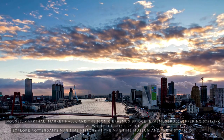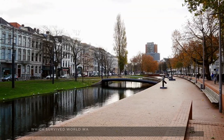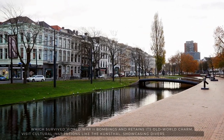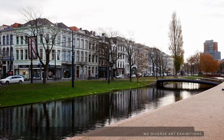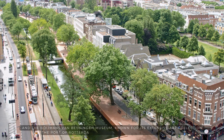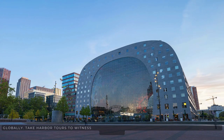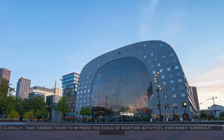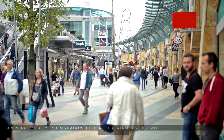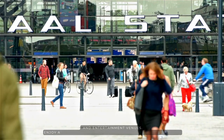Explore Rotterdam's maritime history at the Maritime Museum and the historic Delfshaven neighborhood, which survived World War II bombings and retains its old-world charm. Visit cultural institutions like the Kunsthal, showcasing diverse art exhibitions, and the Boijmans Van Beuningen Museum, known for its extensive art collection. The Port of Rotterdam is one of the largest and busiest ports globally — take harbor tours to witness the scale of maritime activities, container terminals, and shipyards. Experience the city's vibrant atmosphere in the Central District, with its shopping streets, cafes, restaurants, and entertainment venues.